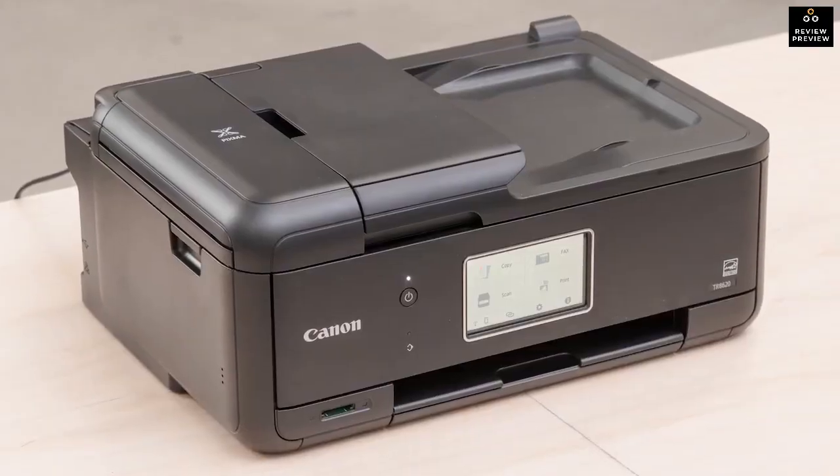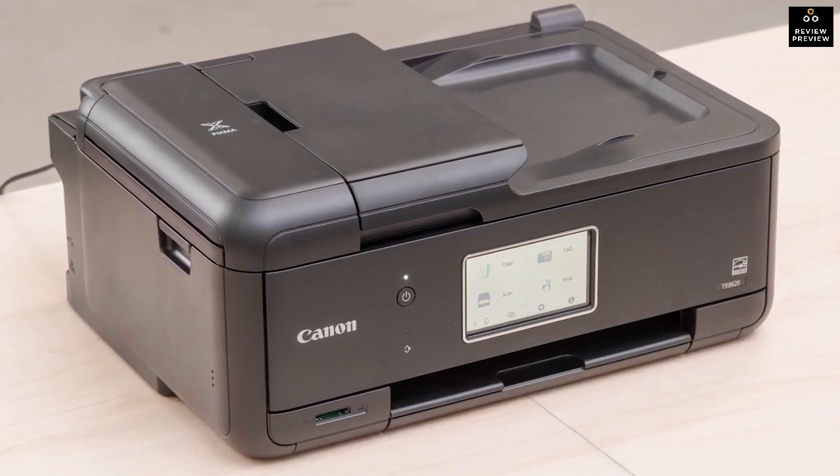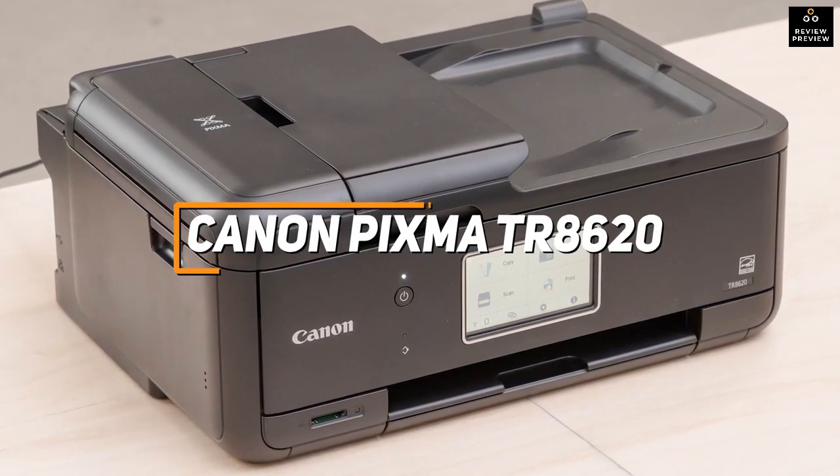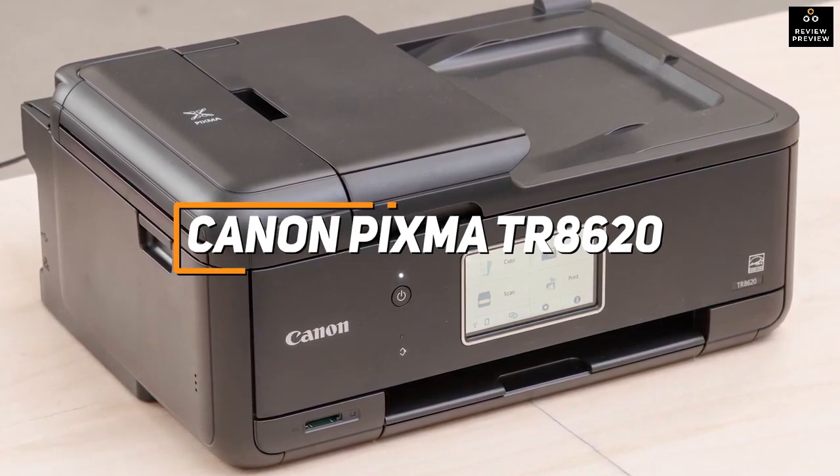First up, I have a reasonably priced printer that's easy to use, won't take up too much desk space, and can reliably deliver decent results with good colors. The Canon PIXMA TR8620 is a great choice if you just want a photo printer that can nail the basics.